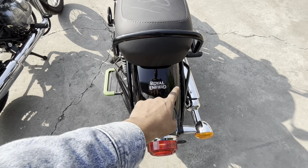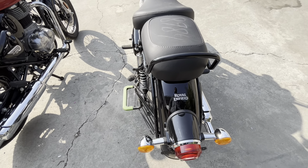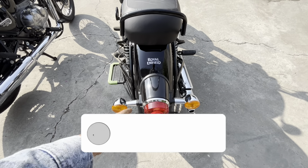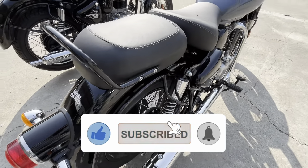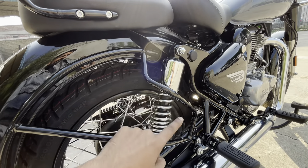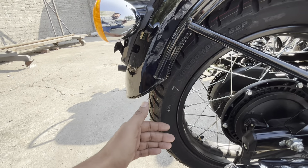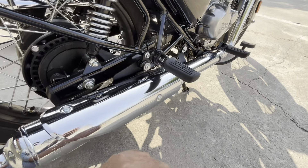On the mudguard, you will get Royal Enfield wheel branding with a white color sticker, and the mudguard is metal. The rear tail light is a bulb type with a round shape and full chrome surround. For rear suspension, you will get a six-way adjustable dual chrome suspension. The rear tire is 120/80-18 inches, and for braking you will get a drum brake at the rear.